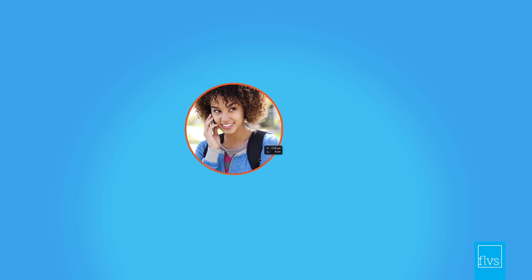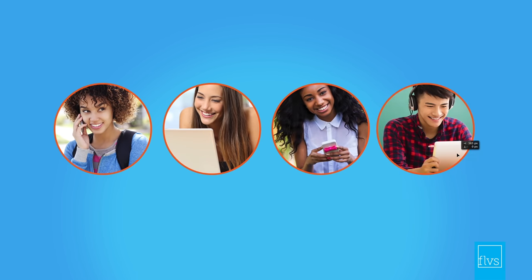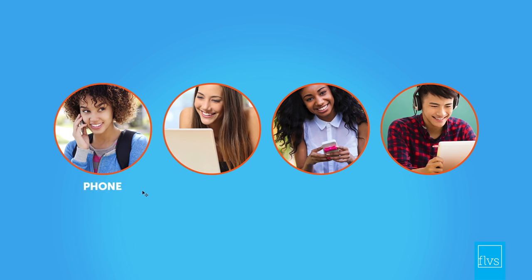And rest assured, if you need assistance, we're here for you. Throughout the course, your instructor will be available via phone, email, text, or IM with answers to your questions.